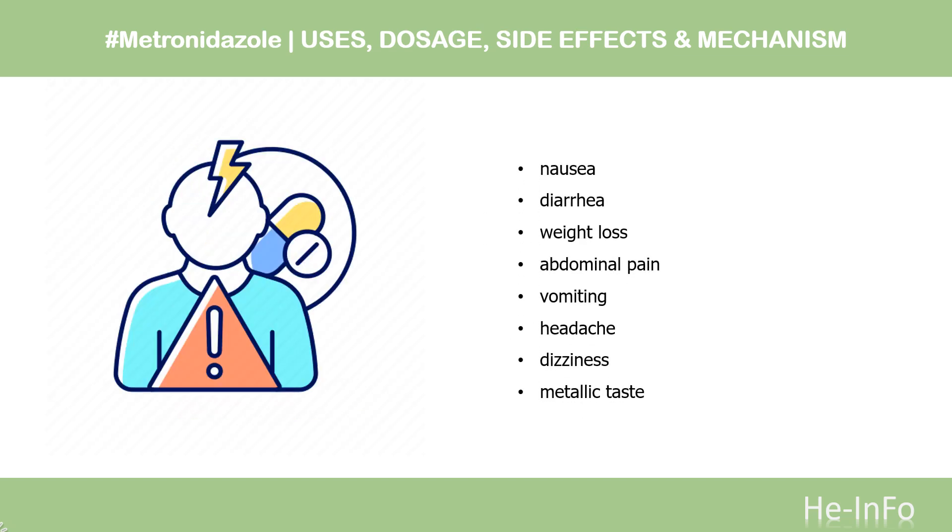Side Effects. Common adverse drug reactions — greater than or equal to 1% of those treated — associated with systemic metronidazole therapy include: nausea, diarrhea, weight loss, abdominal pain, vomiting, headache, dizziness, and metallic taste in the mouth.